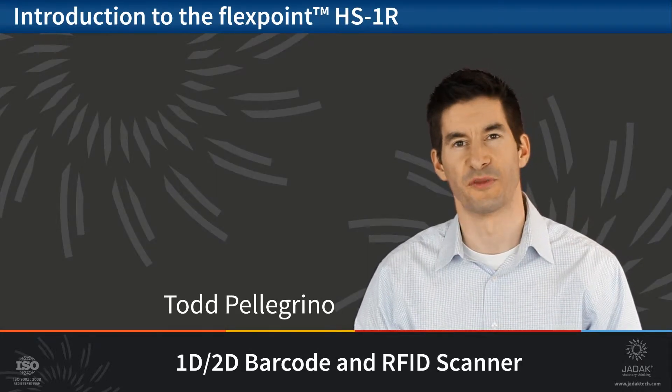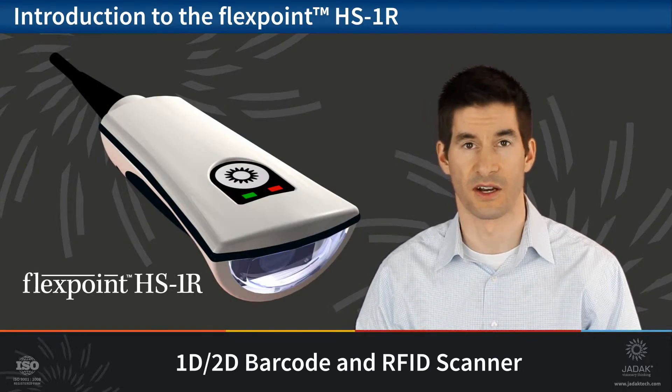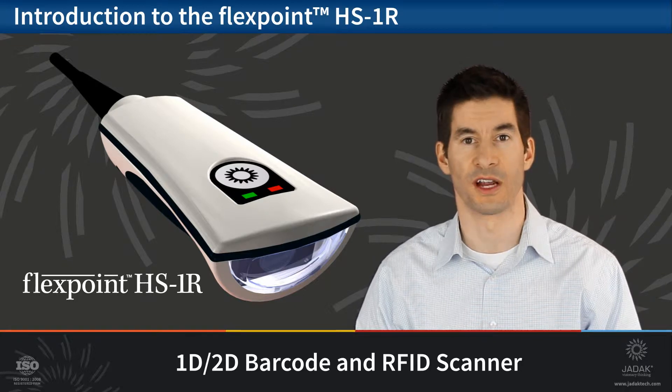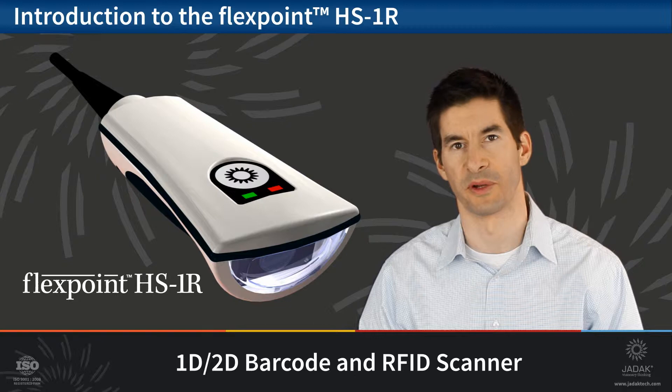Hi, this is Todd Pellegrino from JDAC. I'm here to introduce you to JDAC's newest handheld scanner, the FlexPoint HS1R. The HS1R integrates 1D and 2D barcode scanning with RFID reading and writing capability.